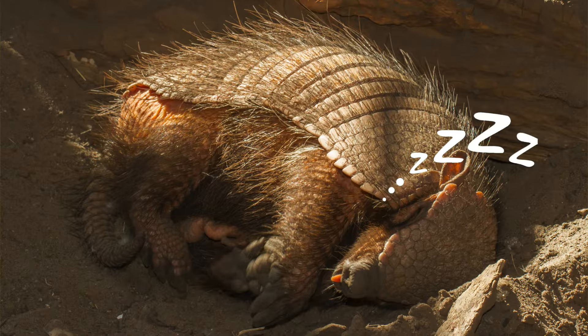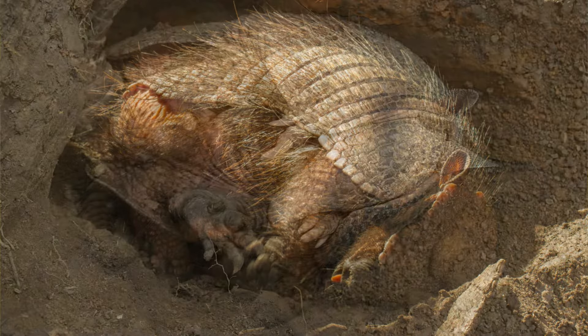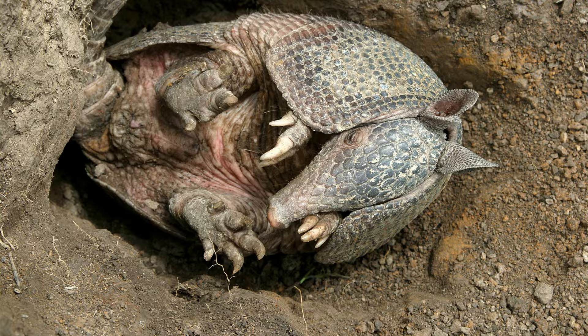Armadillos have strong short legs with curved claws that help them dig for food and break open termite mounds. Armadillos can sleep for as much as 16 hours a day, and if they aren't sleeping they're usually searching for food.